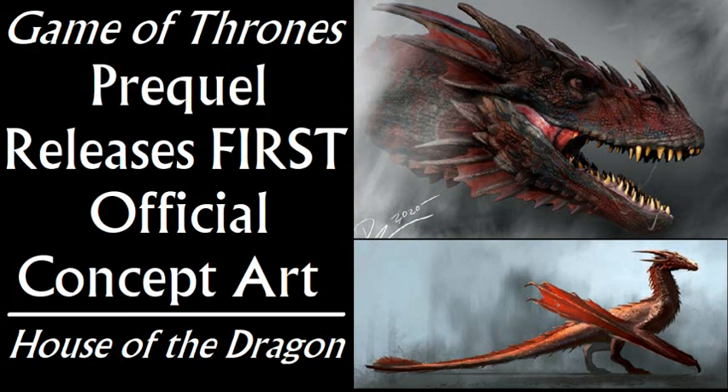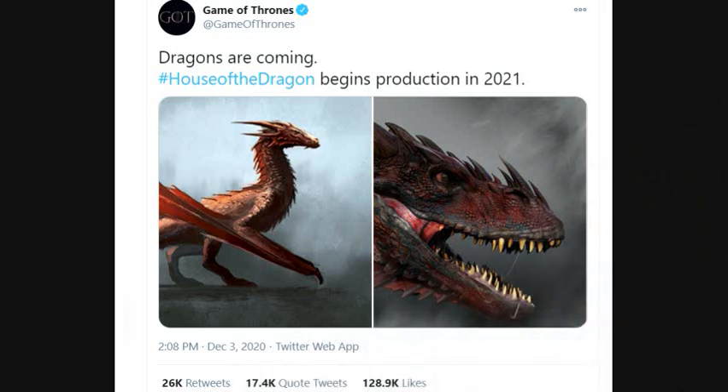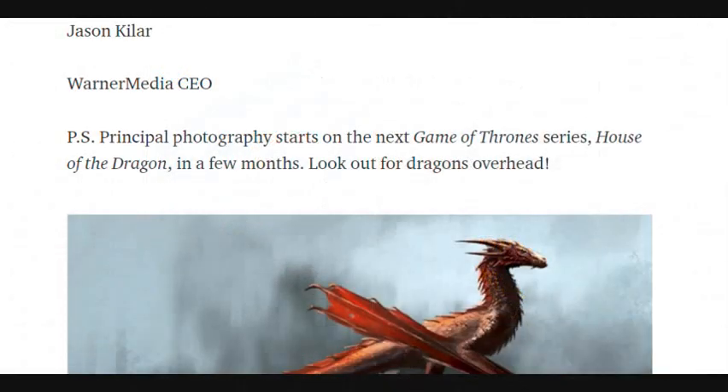Most of us first became aware of these promo images when HBO put them out on the official Game of Thrones Twitter channel, which was nice because it's all official. But they actually originated a few hours earlier in a Medium blog post by the new CEO of HBO's parent company, Warner Media — the CEO, Jason Kilar.